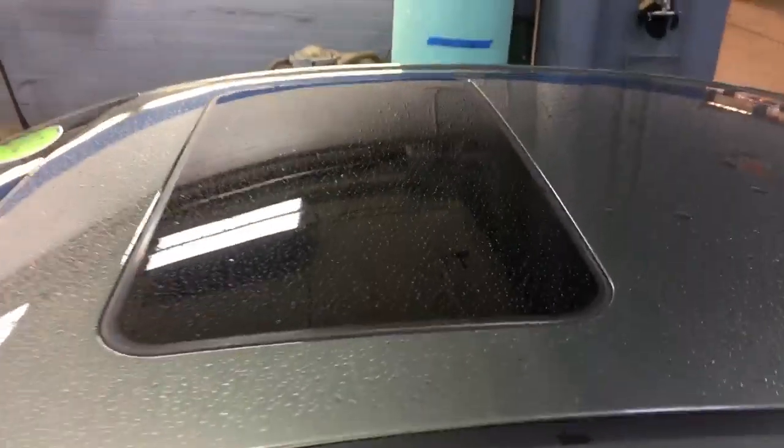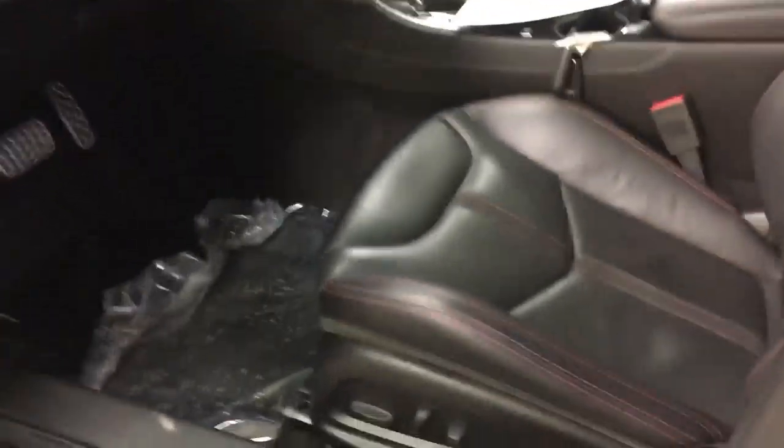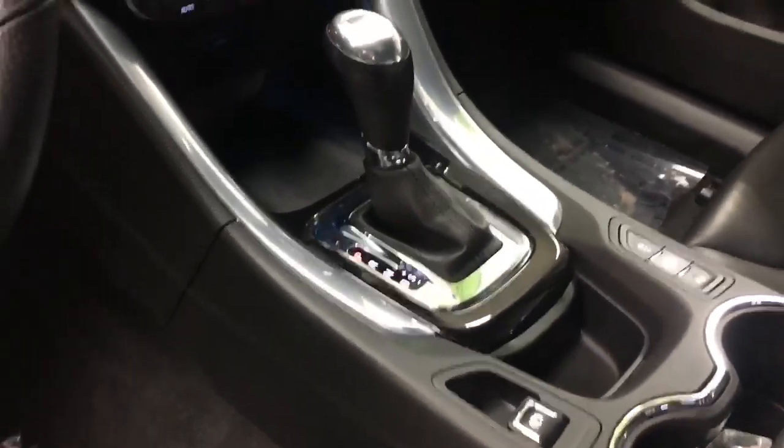Going inside, you're going to have a sunroof, power seats, leather, paddle shifters, touch screen, and an electric parking brake. The seats are very cool.